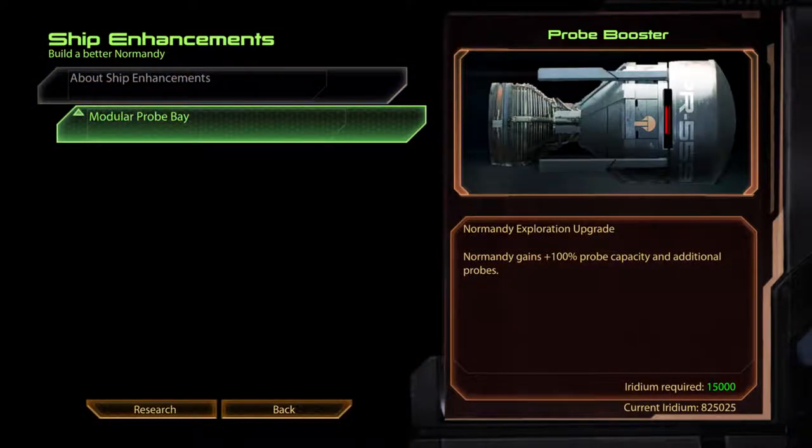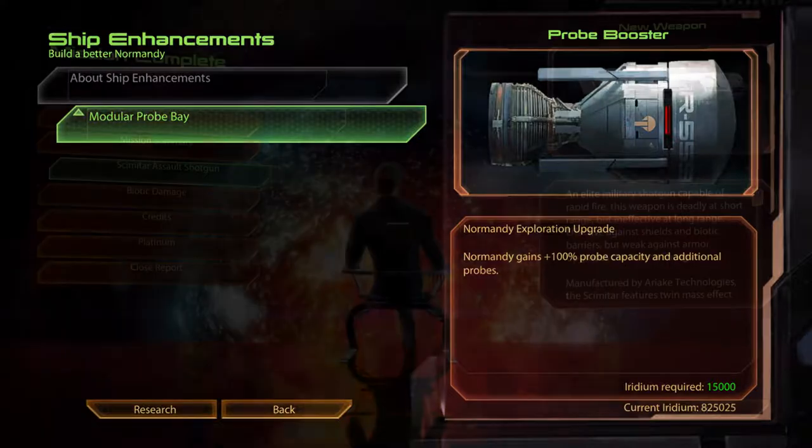Modular Probe Bay. Probe Booster. Normandy gains 100% probe capacity and additional probes.